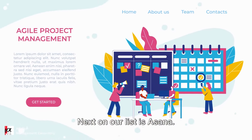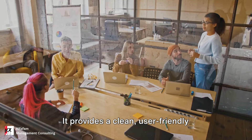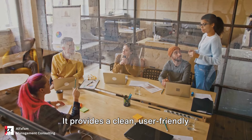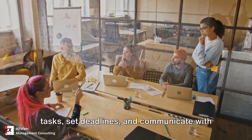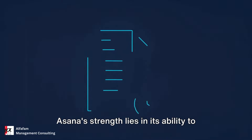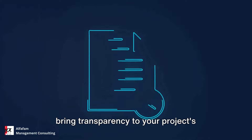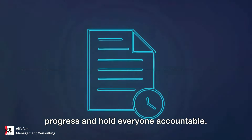Next on our list is Asana. Asana is all about simplicity and functionality. It provides a clean, user-friendly interface where you can create and assign tasks, set deadlines, and communicate with your team. Asana's strength lies in its ability to bring transparency to your project's progress and hold everyone accountable.